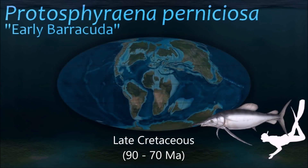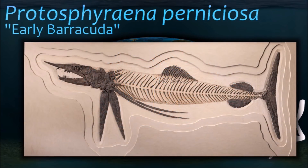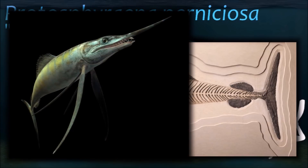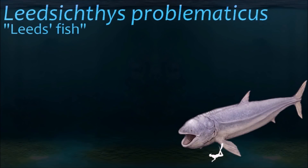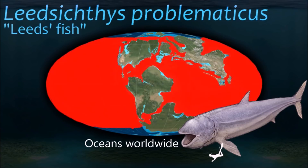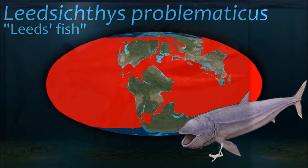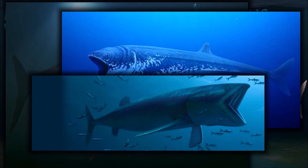Protosphyraena resembled a modern sailfish, though it was smaller with a short rostrum, was somewhat less hydrodynamic, and adults possessed large blade-like teeth. Its resemblance to living swordfish apparently results from convergent evolution. Leedsichthys was one of the first filter-feeding fish. Paleontologists believe this is because there was an explosion of plankton in the oceans during this period, which led to the development of filter-feeding fish like it.